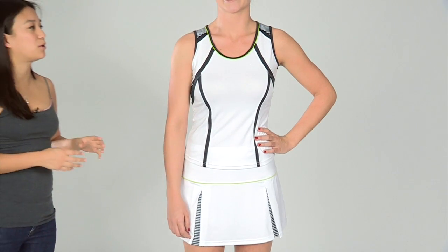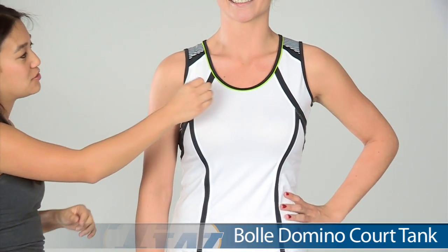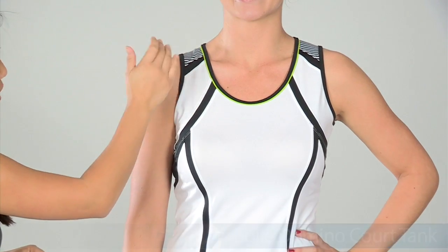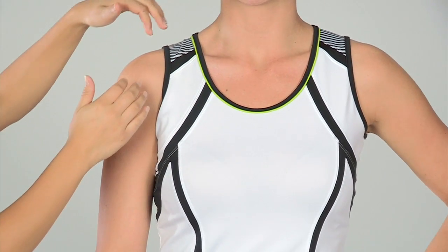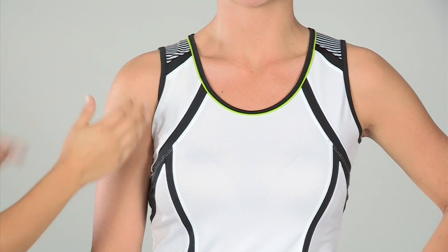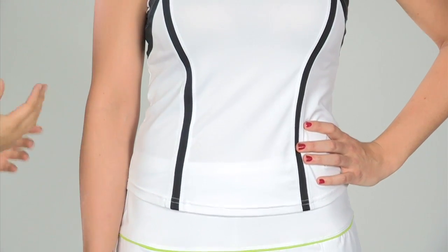Jen is now wearing the Bolle Domino Cort Tank. It has a nice scoop neck and features a great color blocking pop with the contrast piping towards the collar. At the top you can also see some stripe patterns. Color blocking goes throughout the tank, so it features a nice flattering, slimming look.